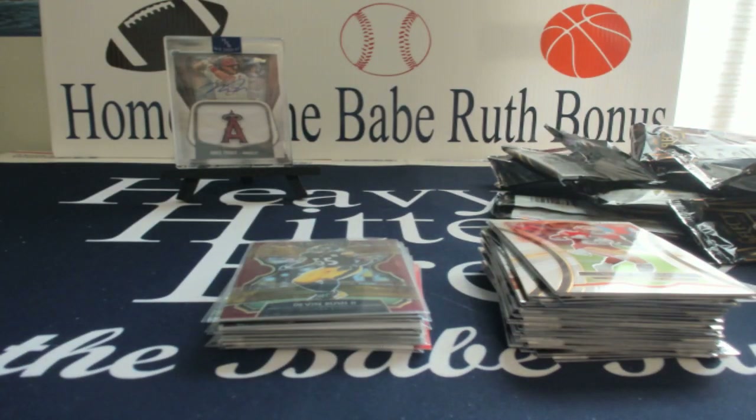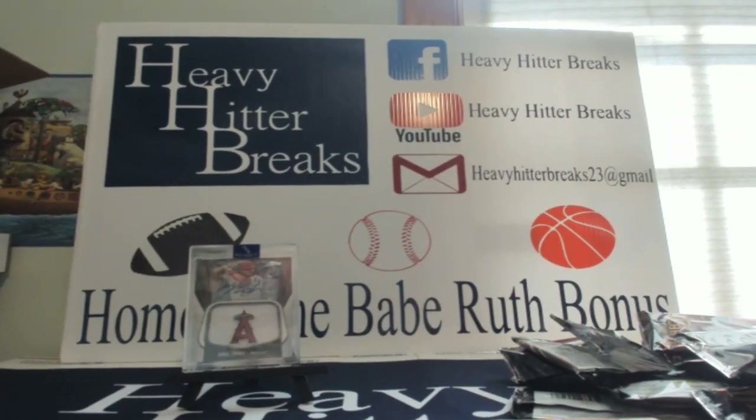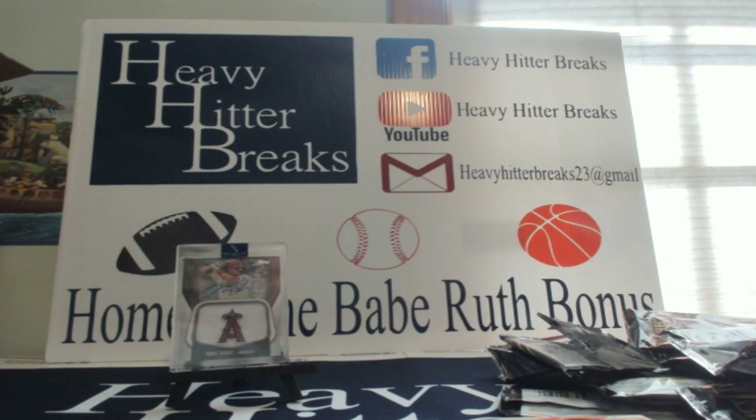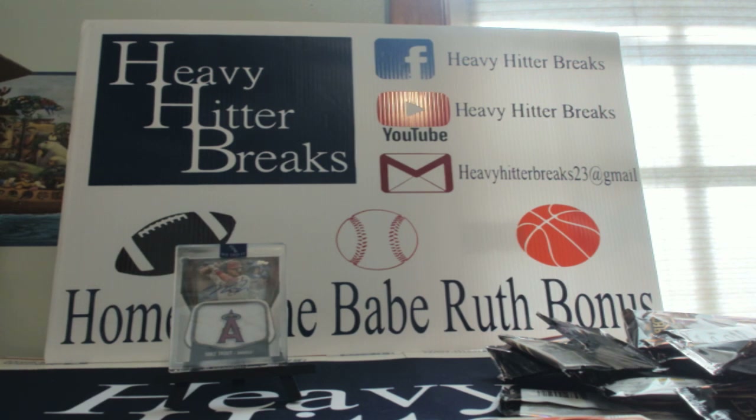Come and join us, and again if you like breaking, just like having fun, we do have a Facebook group — Heavy Hitter Breaks. Check us out on Facebook, search Heavy Hitter Breaks. YouTube channel Heavy Hitter Breaks. If you want to email me any questions: heavyhitterbreaks23@gmail.com. Once again my name is Sean, I will see you all in the break pad. Take it easy everyone.